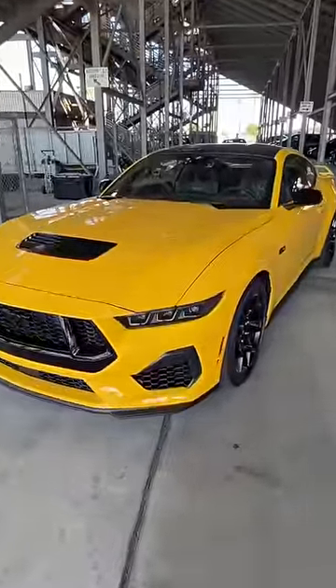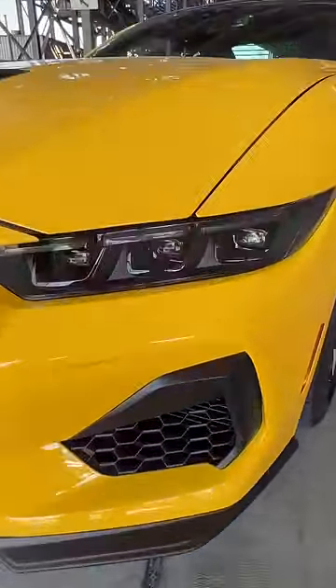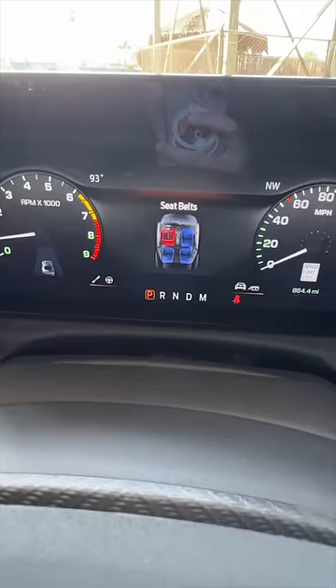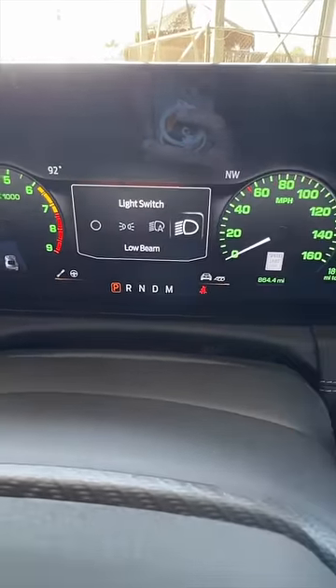You won't believe some of the crazy hidden features in this all-new 2024 Ford Mustang. There are a ton of different gauge modes, but my favorite is this one — Fox Body 87 through 93 — it makes the gauges look like an old Mustang, and they even turn green like an old Mustang when you turn the headlights on.